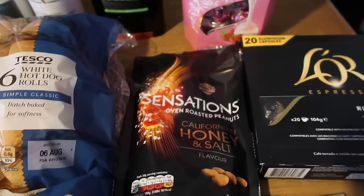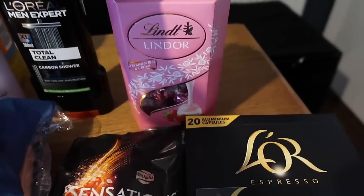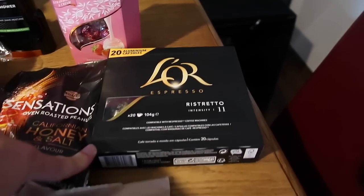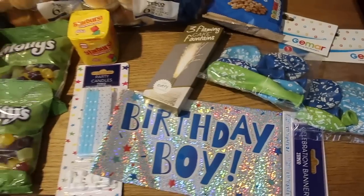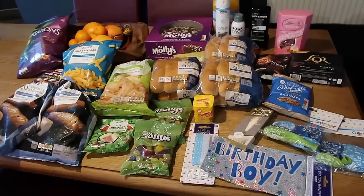Some sensations California honey and salt peanuts. White chocolate Lindor — Oscar specifically asked for those. Some coffee for the espresso machine, and salted peanuts. Then just some birthday bits: a banner, some candles, flaming cake fountains, and two lots of birthday boy balloons for both of them. So that is everything we bought in Tesco, just a few little top-up birthday bits.